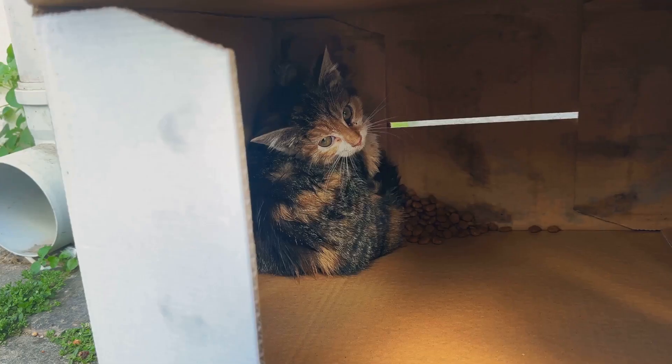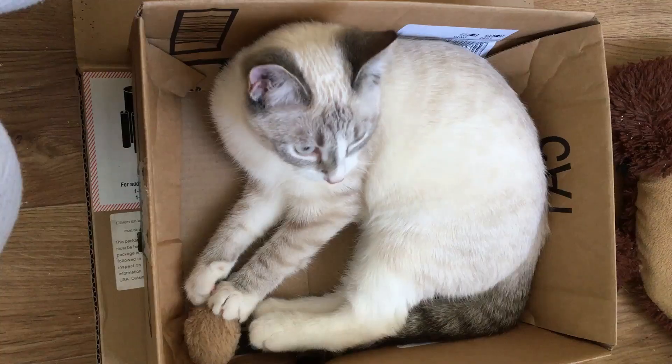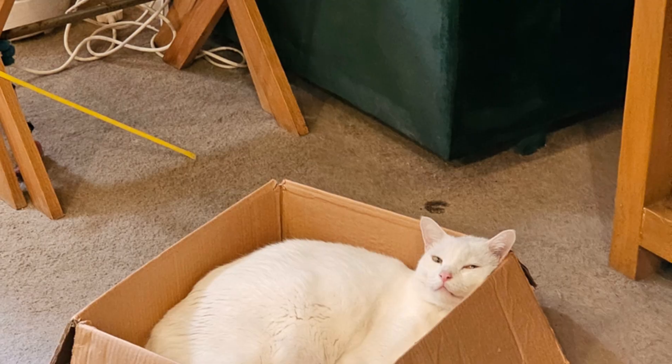It's more than just a quirk. This behavior is rooted in their natural instincts and needs, so the next time you see your cat curled up in a box, remember it's their happy place.